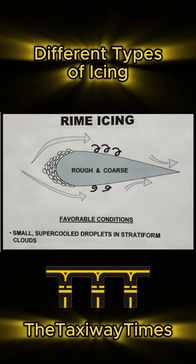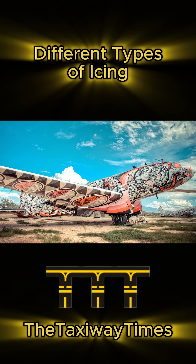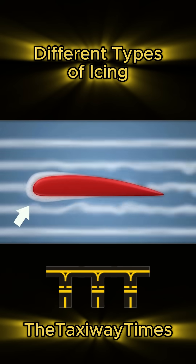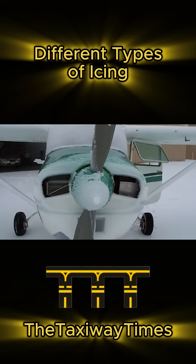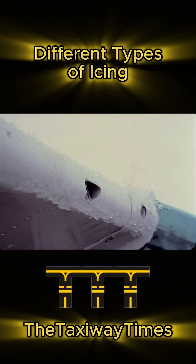Next, rime ice. This one's easier to spot — think of it as winter's graffiti on your plane. Tiny droplets freeze instantly on impact, leaving a rough, white surface. It looks pretty, but it's a huge drag. Literally.